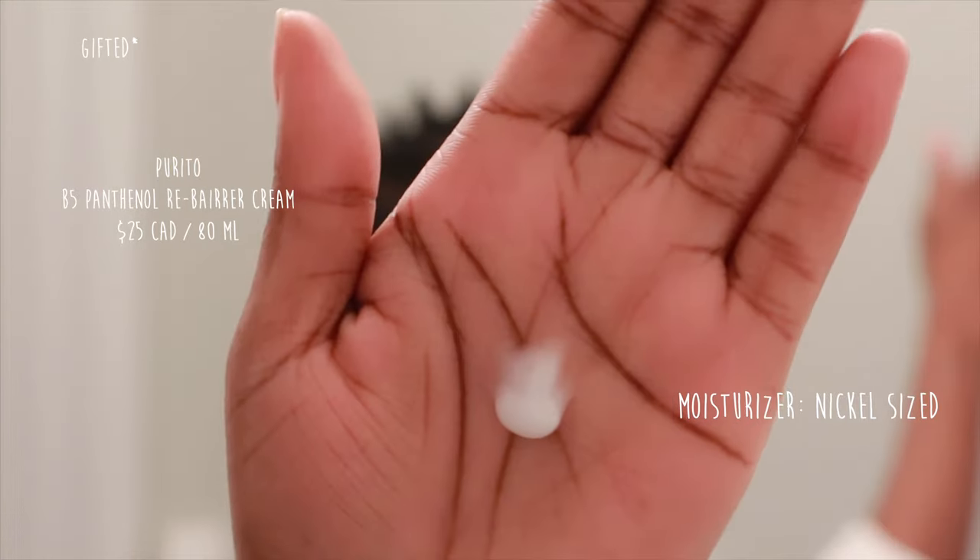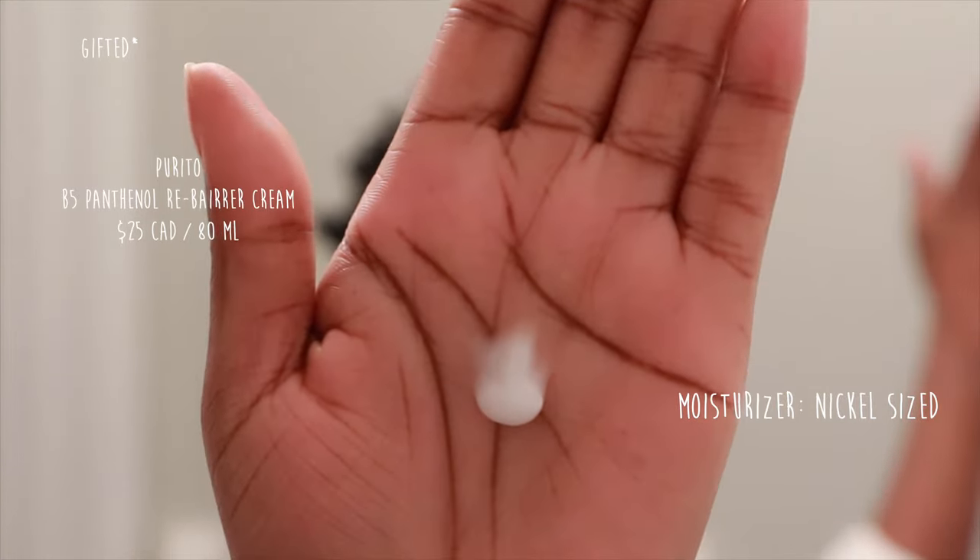Next is your moisturizer. Where your moisturizers are concerned, you want to be using about a nickel size amount for your face and neck. I'm using the Purito B5 Panthenol Rebarrier Cream.